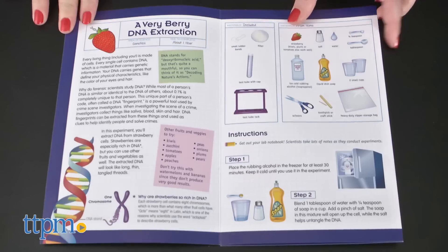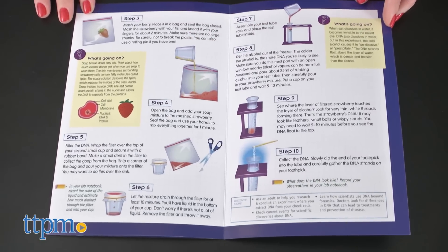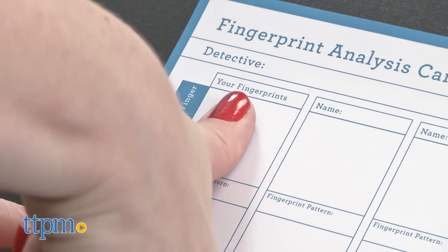Use these tools plus a few things from home to extract DNA from a berry, examine fingerprints, and study paint spatters.